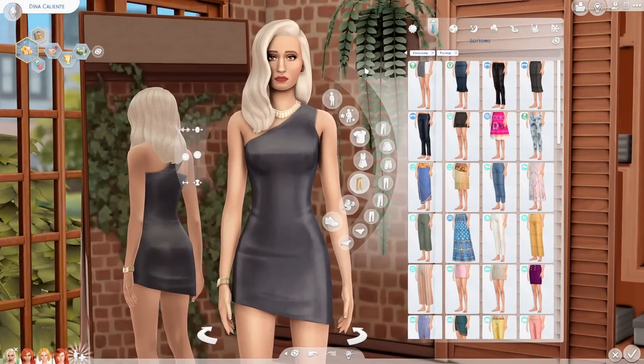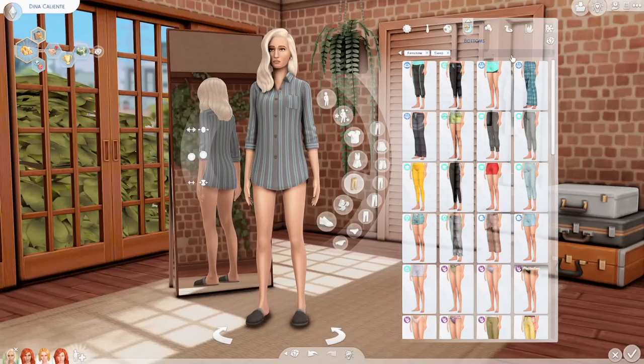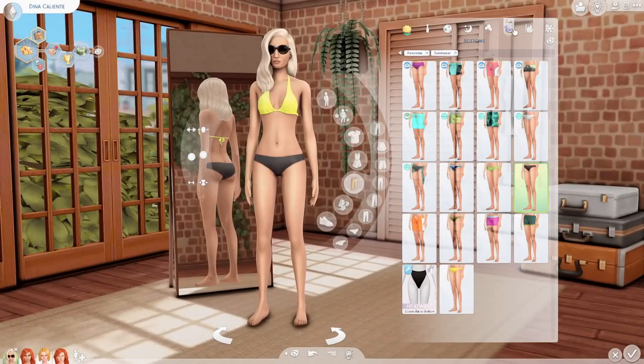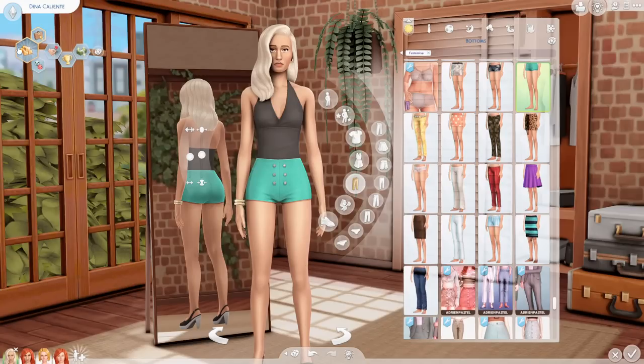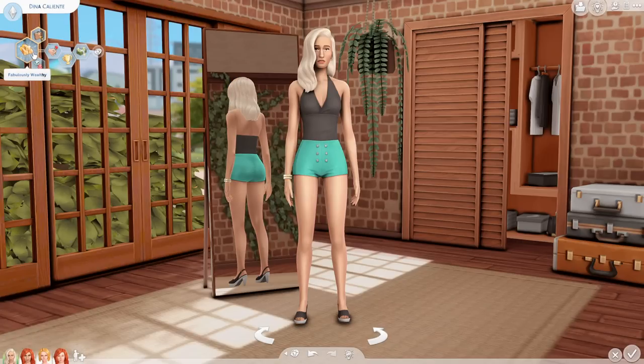I'm not a huge fan of her everyday outfit choices, but one of her other outfits is very vixeny — I love it. Her athletic wear is nice, her sleepwear is fine. I definitely feel some type of way about her wearing Bella Goth's old dress. As for her traits, previously Dina was very ambitious, super active, and a master mixologist; now she wants to be fabulously wealthy, she's materialistic and still ambitious — basically the athletic trait got swapped out for materialistic.